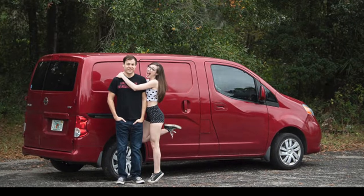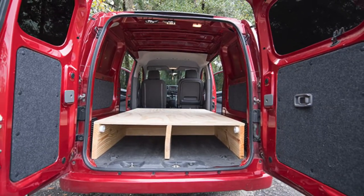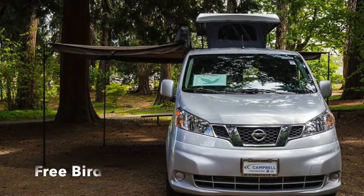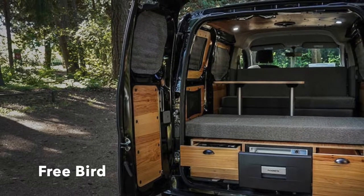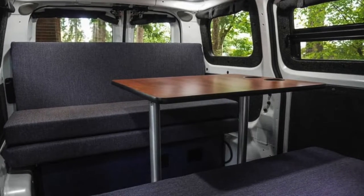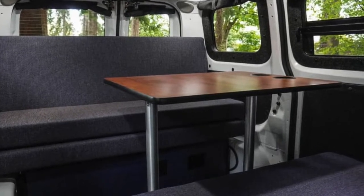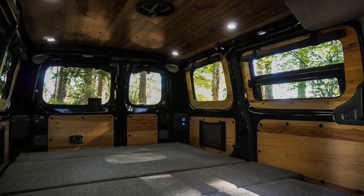Then we have the Nissan NV200 compact cargo van. This cargo van gets great gas mileage — 24 to 26 miles per gallon on the highway — fits into a compact parking space, and it's really easy to drive. The van does fall short in cargo space compared to the Metris, Ford Transit Connect, and Promaster City. The benefit of this van is that it's the cheapest of small cargo vans for van life.